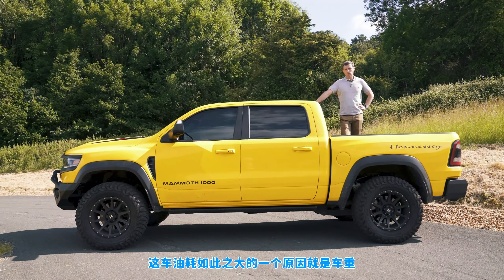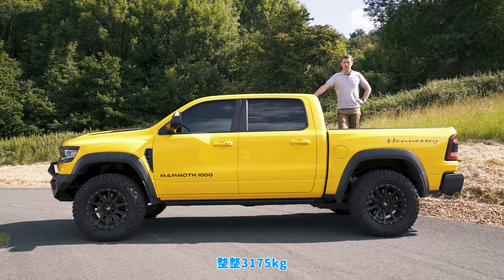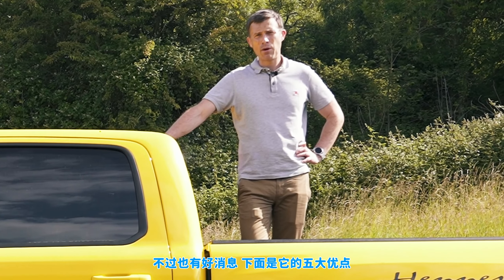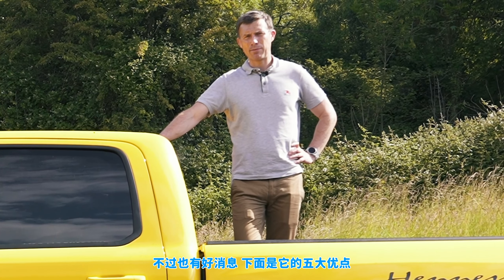Fifth, one of the contributing factors to the poor economy is this vehicle's weight — it tips the scales at 3,175 kilograms. However it's not all bad. Here are five cool things about the Hennessy Mammoth.